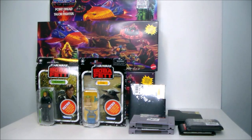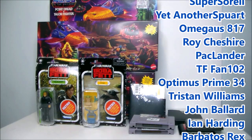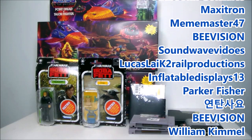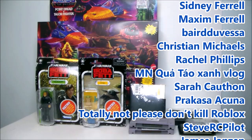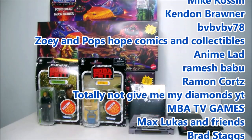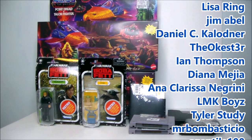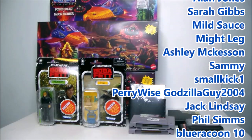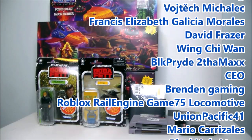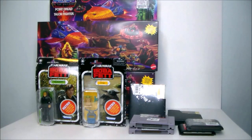I want to give a shoutout to my top subscribers and my newest subscribers — thank you all so much for helping grow the channel. Remember, for every 1000 subscribers I'll give fans a chance to win a free action figure. If you don't see your name and want to be included, like this video and add a comment below telling me to add you, and of course subscribe.